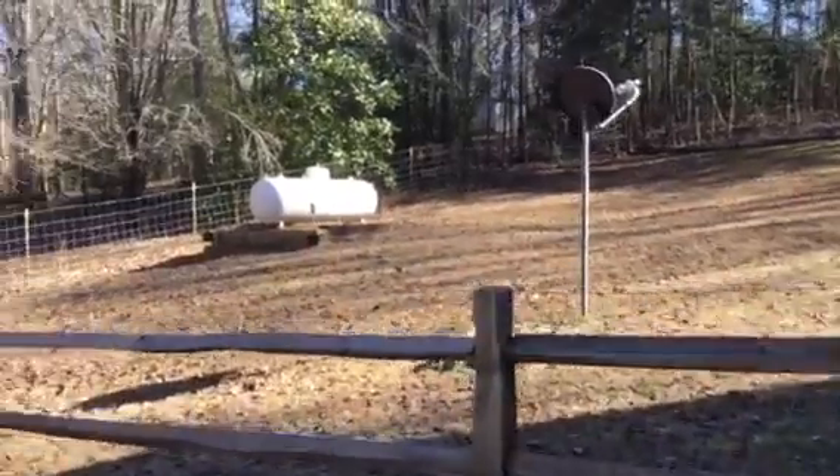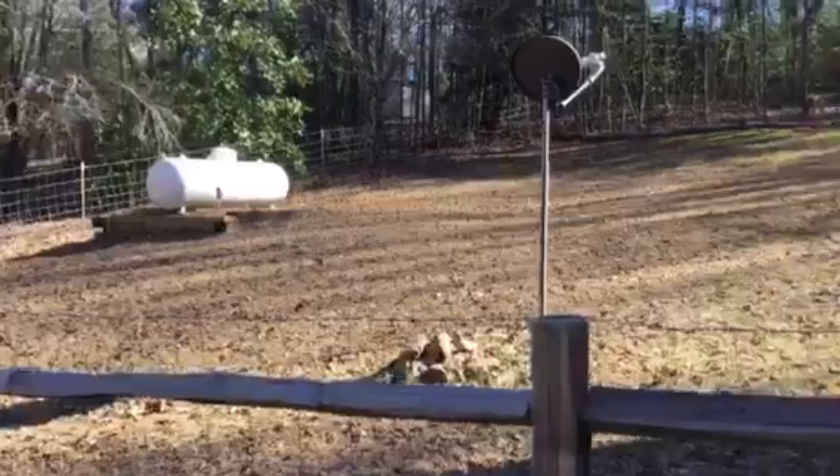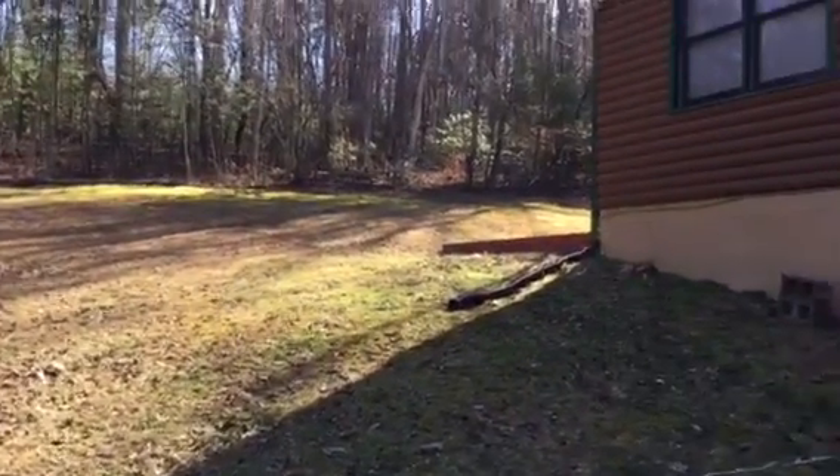The backyard is all fenced — I believe the owner must have a dog. Decent sized backyard.